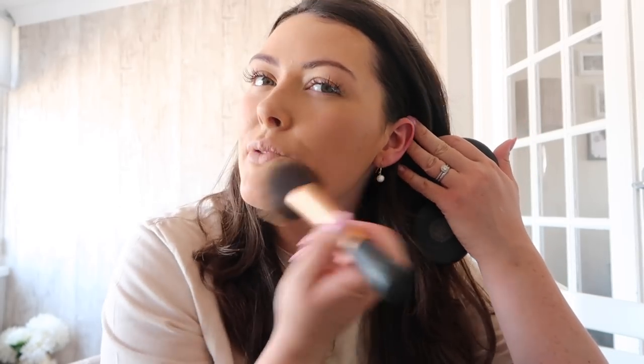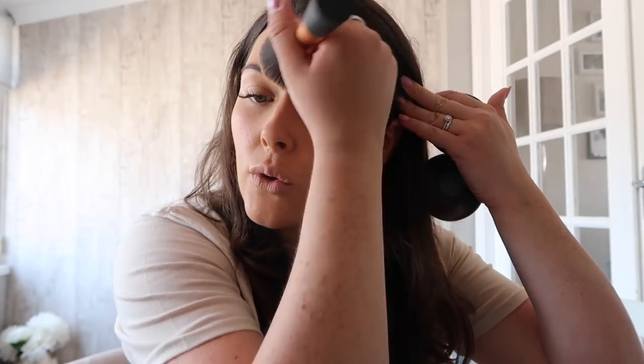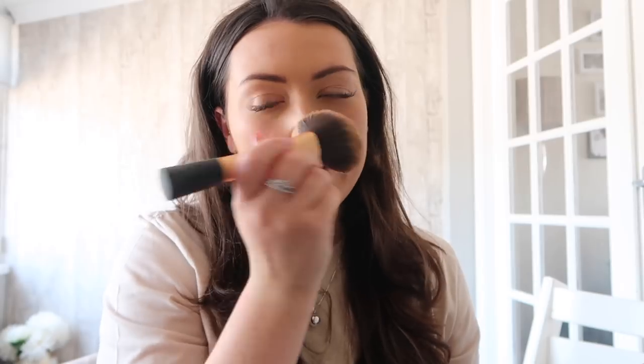Now that my foundation's done, I'm going to set it using the MAC Studio Care Blend Powder. This has been a favourite of mine for ages — I've used it for years. I've got it in the shade Medium Dark; I do prefer Medium, but they never had any in stock. I'm just going to take that on my big powder brush and blend it all in to make sure it's nice and set and not going to move throughout the day. I'm not one of these people who tops up makeup throughout the day — once I've done it, I don't want to touch it again. This powder can also go full coverage on its own if that's the look you like, but my skin's too dry to just use a powder, so I use it to set my foundation.